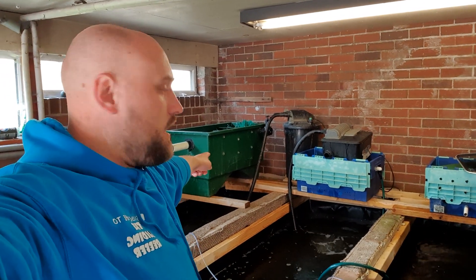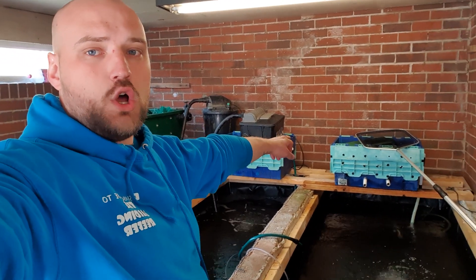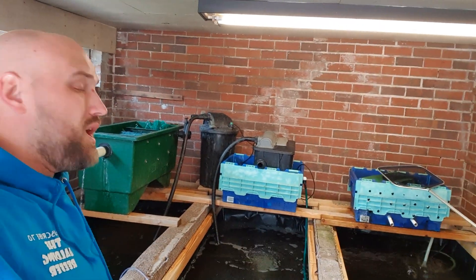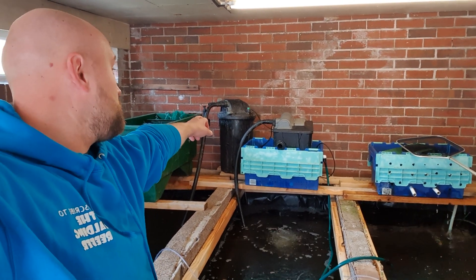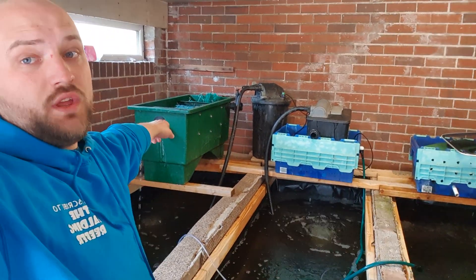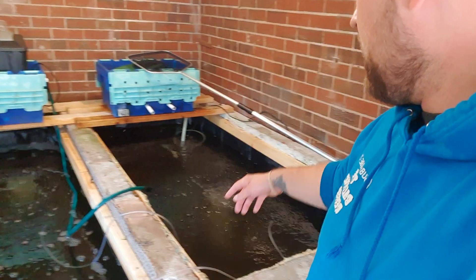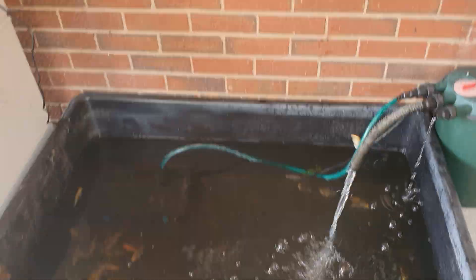We've put a new beastly koi filter on here and hooked up all the other filters as well. This one is the Hozelock — I've got it running because it's got the 8 to 10 inch koi in it. I've got it running from a 12,000 litre pro pump going up into the pressurized filter, which is 20,000 litres an hour, going into the Cockney Koi filter as well. The water clarity is an awful lot better with Cockney Koi. We've got the 8 to 10s in here, 6 to 7s in here, and some 3 to 4s and some goldfish in there as well.